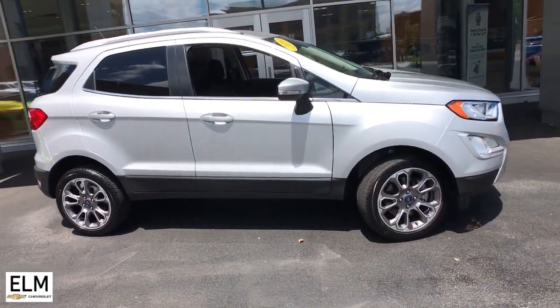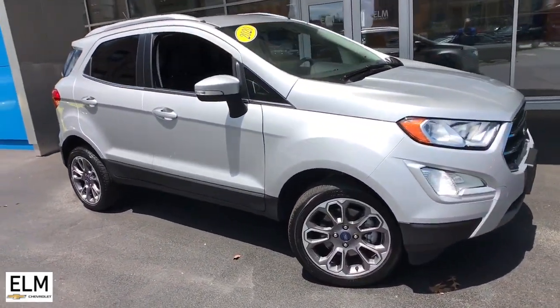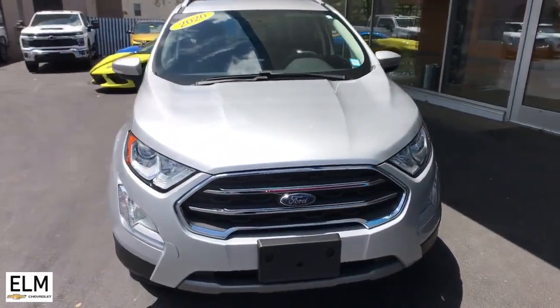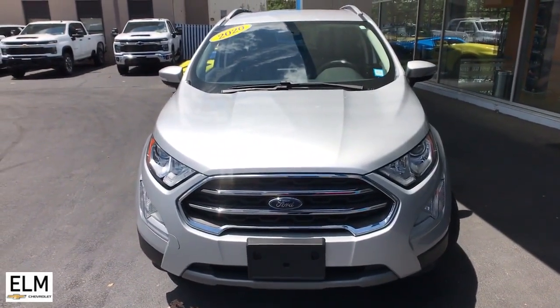Picture yourself in the 2020 Ford EcoSport. This vehicle is an outstanding buy with fewer than 10,000 miles on the odometer. Take a closer look at this impressive EcoSport.